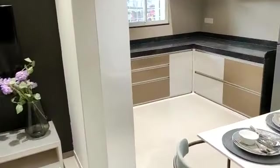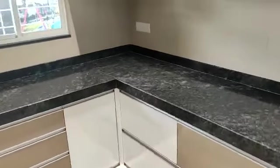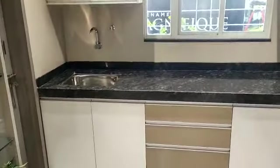Now we will see the kitchen area. This side is the kitchen with an L-shaped granite platform.